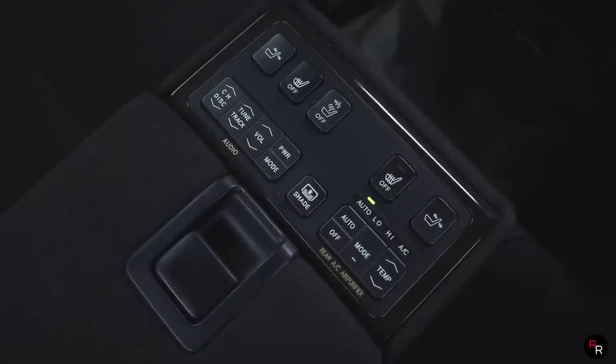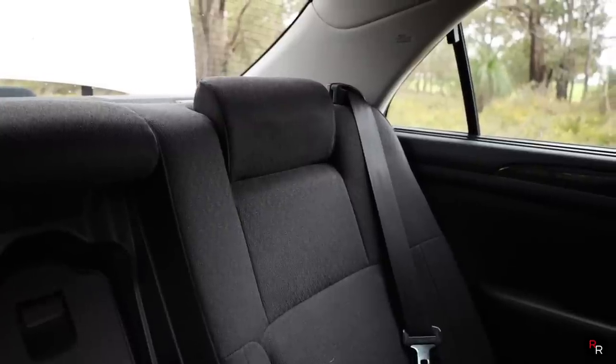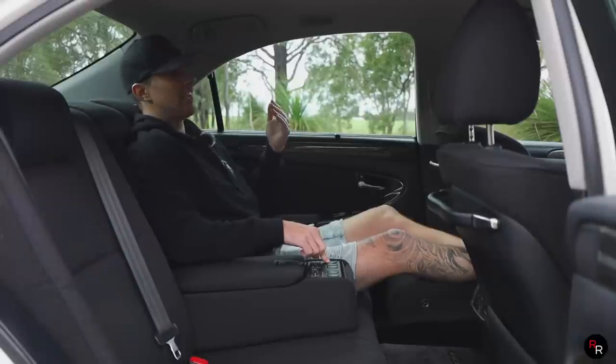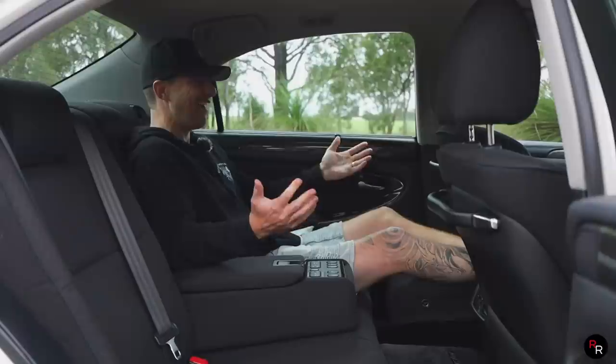Just like the Century, I'm just relaxed now. We've got a drop-down center armrest here which gives you a flurry of controls — heated seats and a massaging function, which is very, very nice. You've also got a reclining feature so you can lean back and get a little more comfortable.